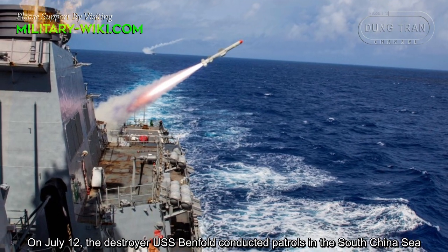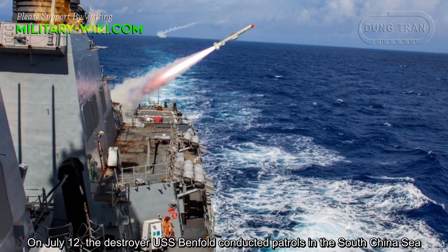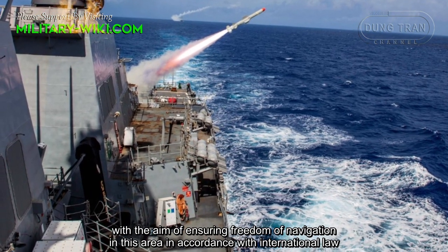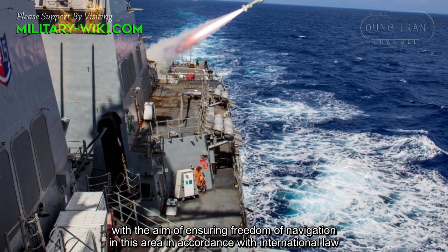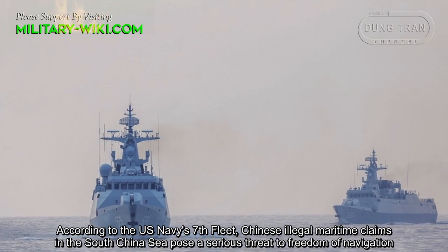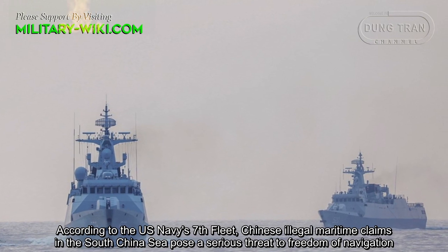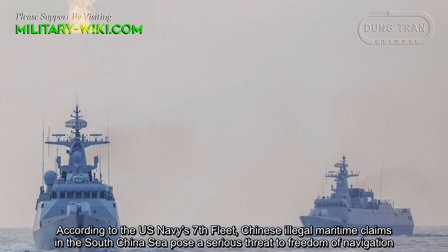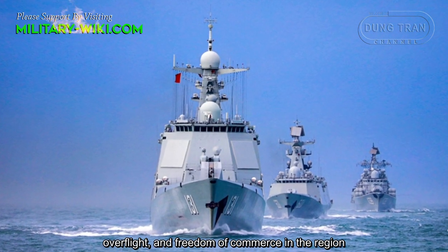On July 12, the destroyer USS Benfold conducted patrols in the South China Sea with the aim of ensuring freedom of navigation in this area in accordance with international law. According to the U.S. Navy's 7th Fleet, Chinese illegal maritime claims in the South China Sea pose a serious threat to freedom of navigation, overflight, and freedom of commerce in the region.